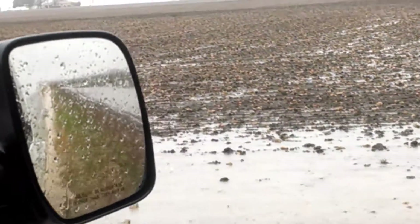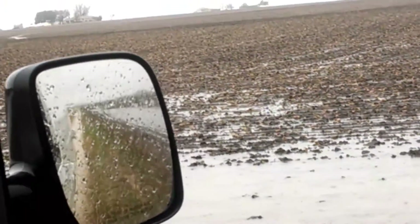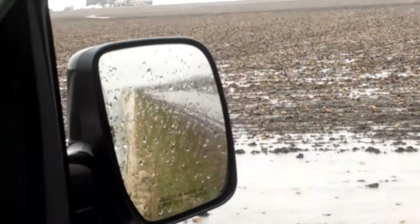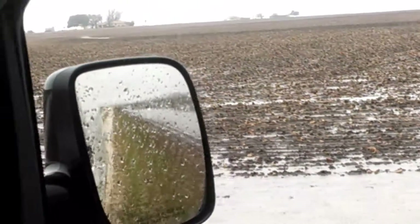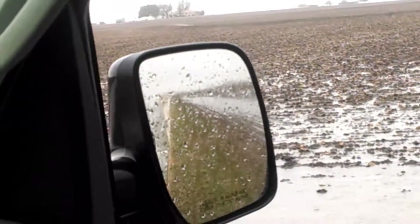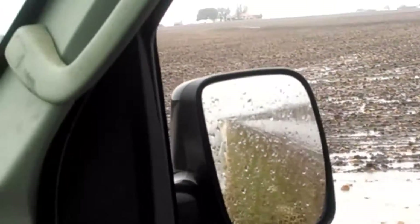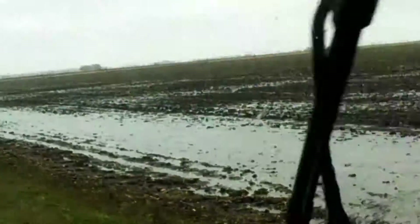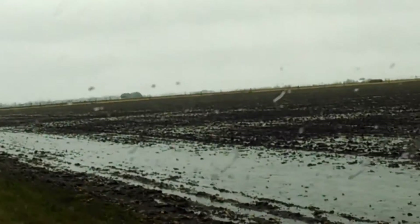Just last week they applied their nitrogen, so it's really loose and ready to plant, and now we get this big rain. I would say that's fine, but it seems like it happens every year. I would count on this field running short of nitrogen, just like it always does.